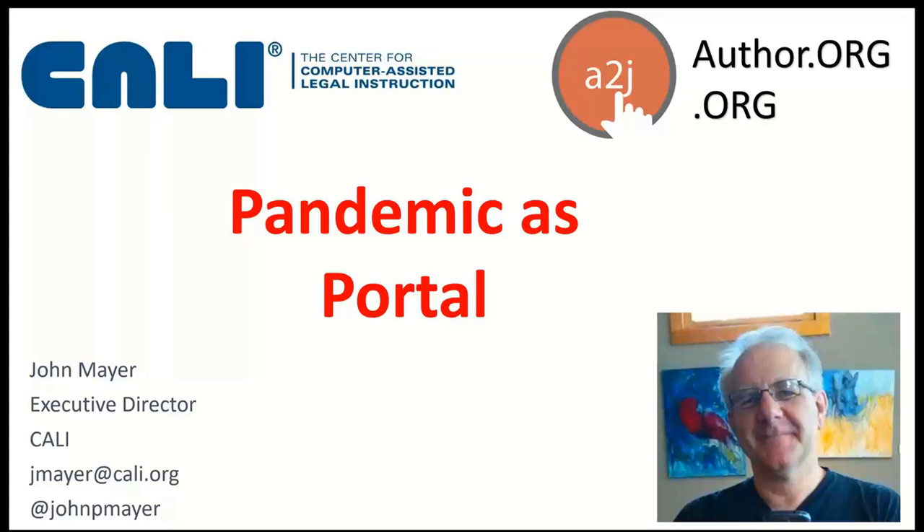Jessica, I turn it back over to you. Thank you all. Bye bye.